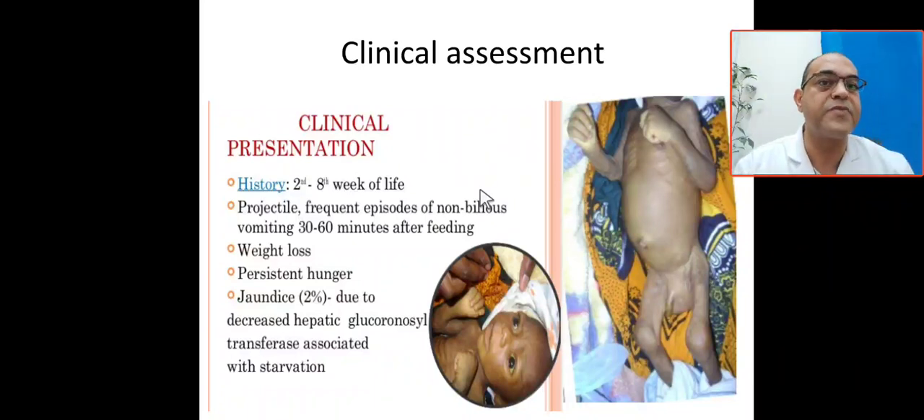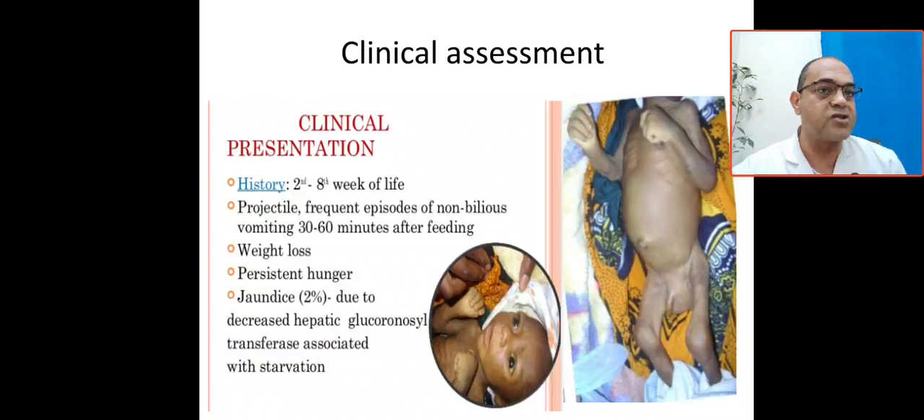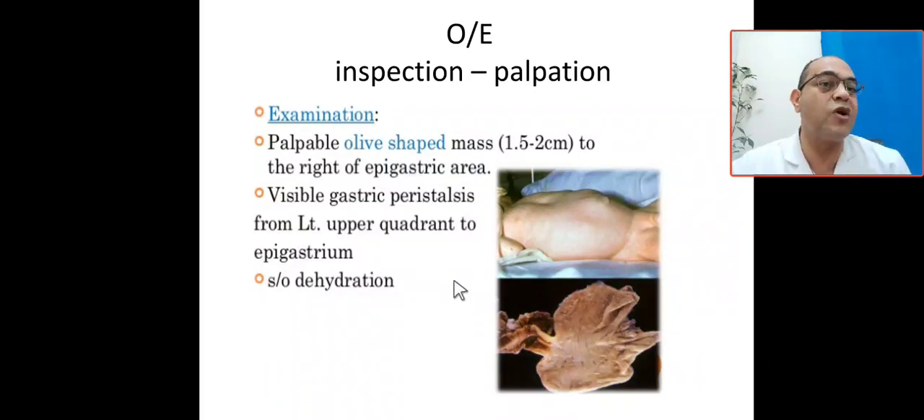The presentation is age-specific, from 3 weeks to 3 months. Vomiting is projectile, resistant, and non-bilious — especially within 3–6 minutes after feeding. Because the baby is not absorbing calories, this leads to weight loss, dehydration, and if untreated, hypoperfusion, hypovolemia, and hypotensive shock. The baby remains hungry even after vomiting. Jaundice occurs in about 2% of cases due to decreased hepatic glucuronyl transferase and increased enterohepatic circulation.